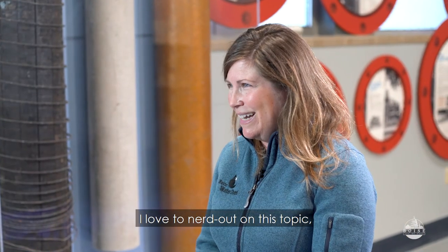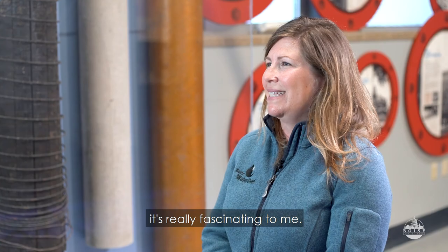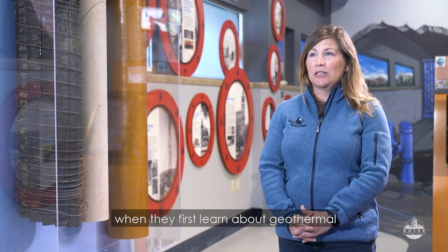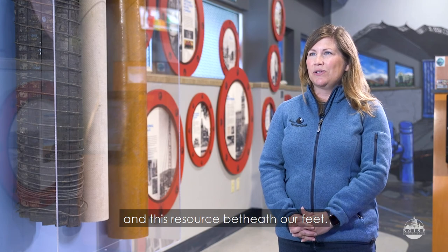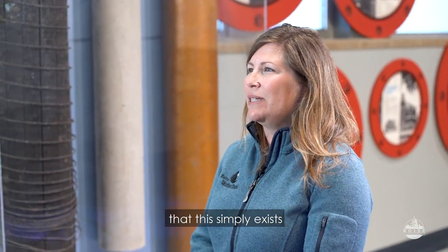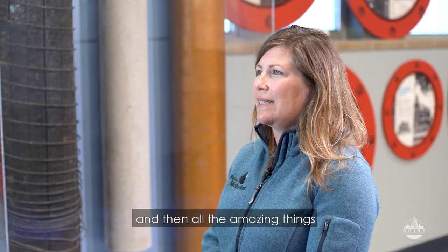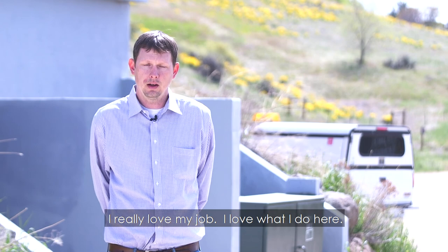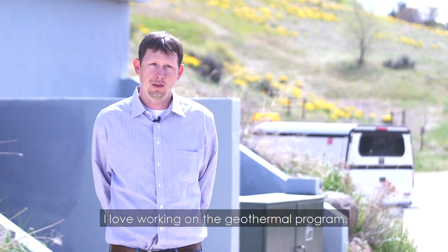I love to nerd out on this topic — it's really fascinating to me. I love the look on someone's face when they first learn about geothermal and this resource beneath our feet. Many people just do not know that this simply exists and then all the amazing things that the city is doing with the resource. I really love my job. I love working on the geothermal program.